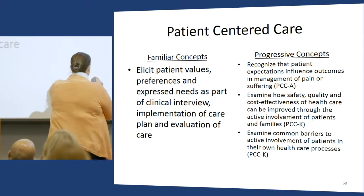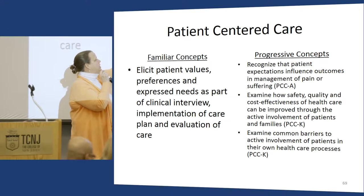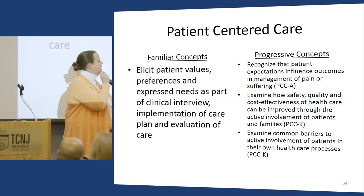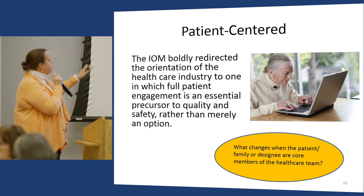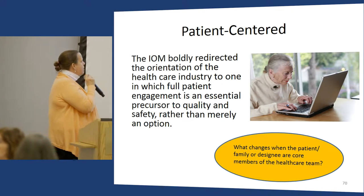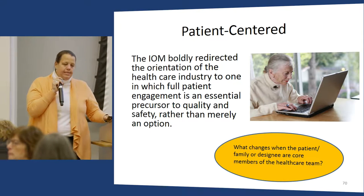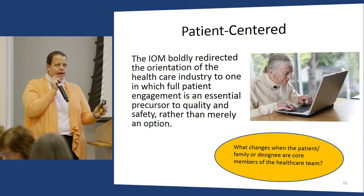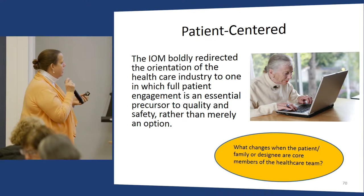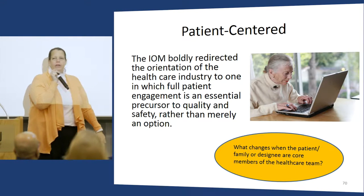There's good literature on co-production and I think that's where we're going. Some progressive elements QCID offers include addressing pain and suffering, looking at how we can improve systems through involvement of patients and families, and identifying system barriers to patient-centered care. Full patient engagement has to be where we go. There are so many synonyms for patient-centered care — patient engagement, and many different approaches to the same phenomenon. I ask students: what changes when the patient, family, or designee are core members of the healthcare team?